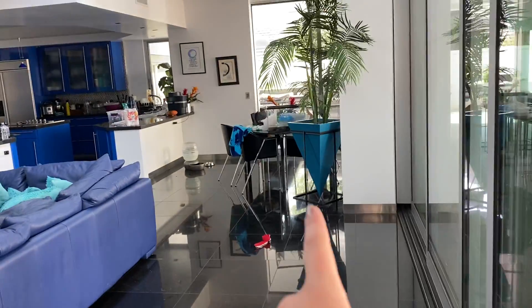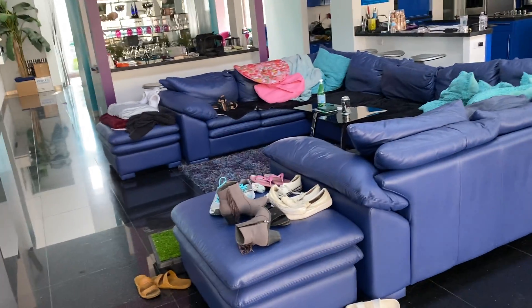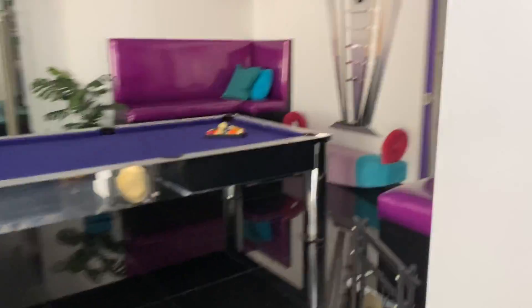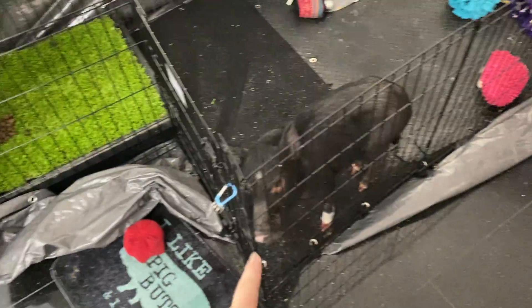So that's the dining table. We have the couch, which is extremely messy right now, and the TV. And then this is the start of the game room. It has a bathroom and pool table.